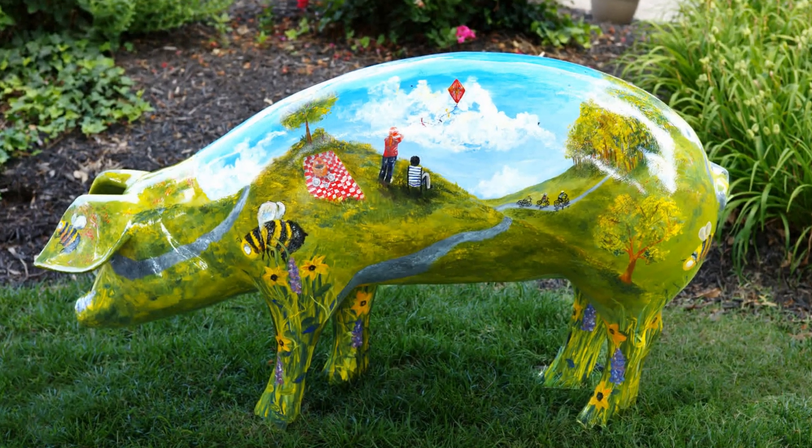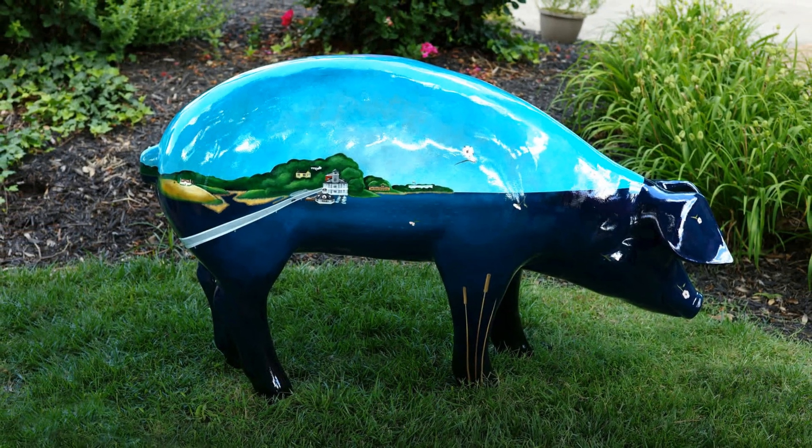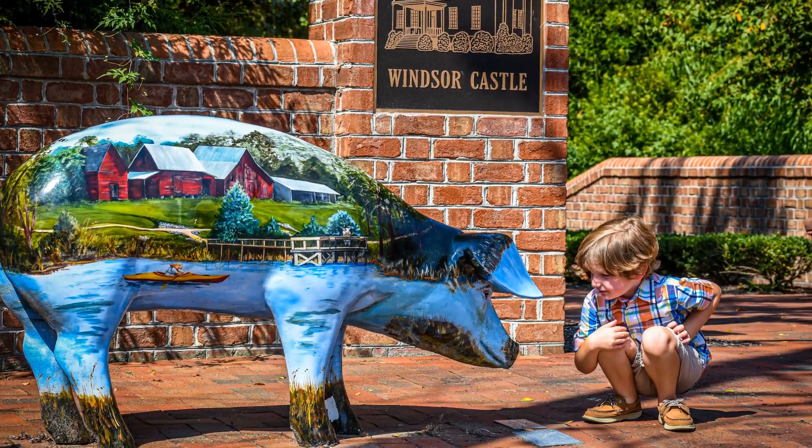Visitors would be well served to begin their trip to Smithfield at the visitor center, where they can pick up a map showing the locations of all the statues throughout town.